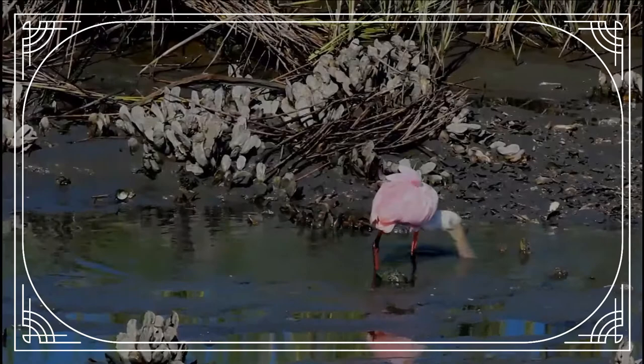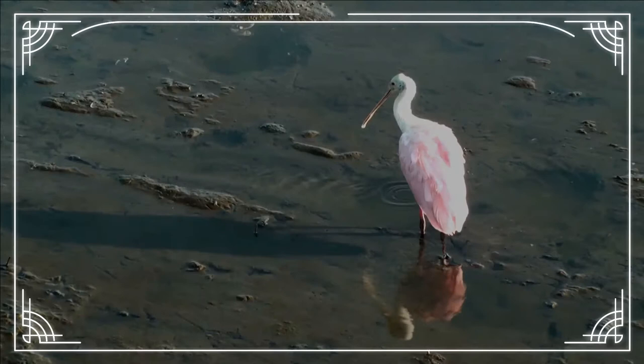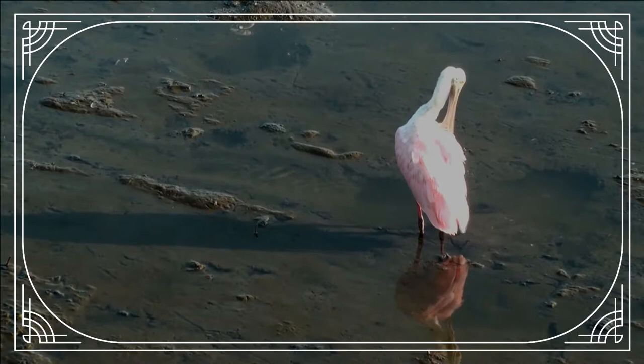The Roseate Spoonbill is a gregarious wading bird of the Ibis and Spoonbill family. It is a resident breeder in South America mostly east of the Andes, and in coastal regions of the Caribbean, Central America, and Mexico.